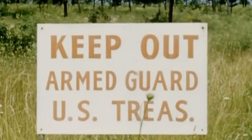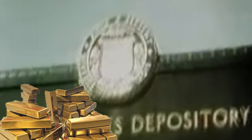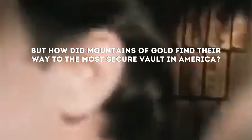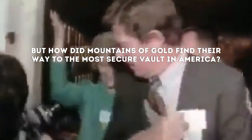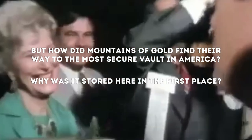Behind layers of granite and steel in one of the most secure vaults in the world lies billions of dollars in gold. When America was desperate to secure its wealth, the United States Bullion Depository emerged as the Fortress of Gold. But how did mountains of gold find their way to the most secure vault in America, and why was it stored here in the first place?